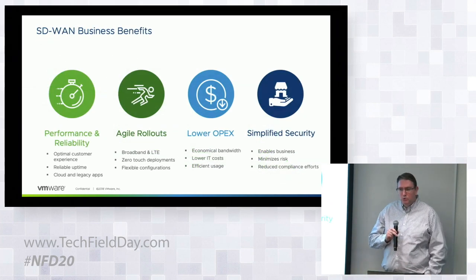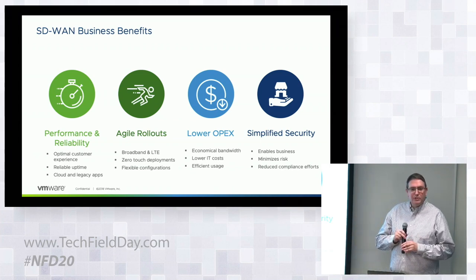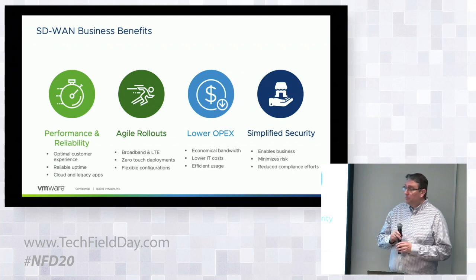We do have some new delegates in the room who haven't been introduced to the solution yet, so before we go into the specifics I want to do a five-minute recap of why enterprises are gravitating toward deploying an SD-WAN solution, what the primary drivers are, and what the solution actually looks like. If we look at the primary drivers, you can distill them down into four major categories.